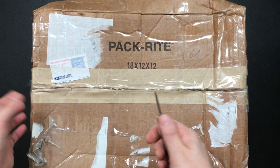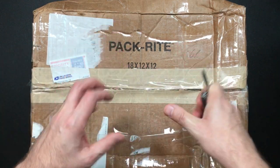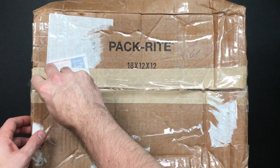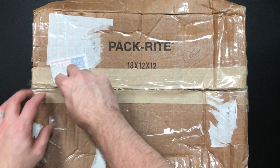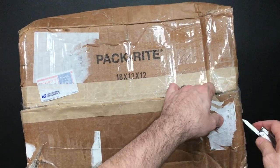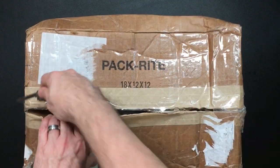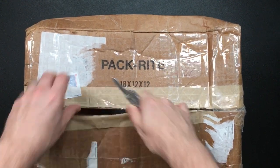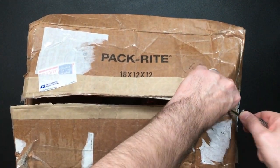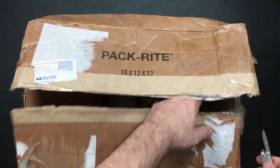So without further ado, let's get into it. These boxes were huge. When Jason said he was sending two boxes, I thought he meant little boxes, but this is like — you see how many people say it's like Christmas? It's like better than Christmas in some ways. Oh wow, there are already so many cool things I can see here.